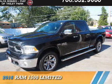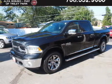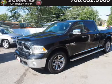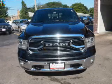Presenting the 2016 Ram 1500. It's powered by 4-wheel drive, a 5.7-liter 8-cylinder engine, and an automatic transmission.